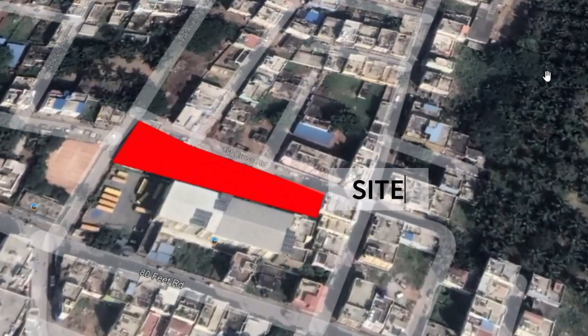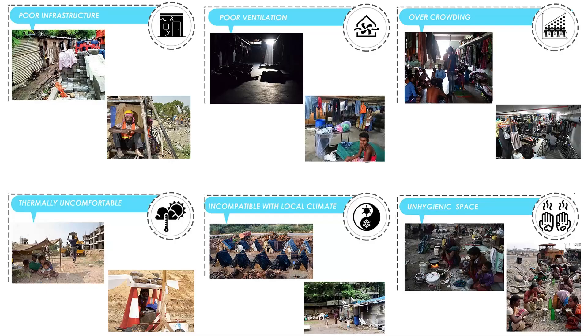Despite it being a job creation engine for people from the economically weaker section of society, the basic working conditions of construction workers have been long ignored. The existing housing facilities are cramped, lack privacy, and less than 25% of the accommodations have access to electricity. There is a lack of basic amenities, proper accommodation, access to sanitation, social interaction, and healthcare.